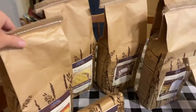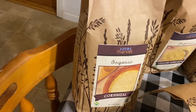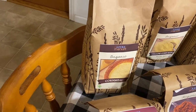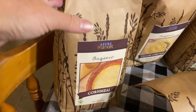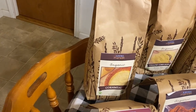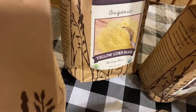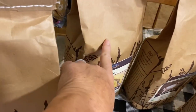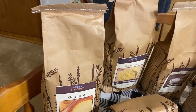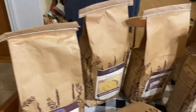We got organic cornmeal. We love to make cornbread, and the cornmeal in the store has been genetically modified. I talked in my last video about what they are doing to corn now that is causing men to go sterile, so we do not want any corn products from the grocery store that are not organic. We also got yellow corn masa — it's gluten-free and we make corn tortillas for Taco Tuesday. Again, that is an organic yellow corn masa because the stuff in the store has been genetically modified.